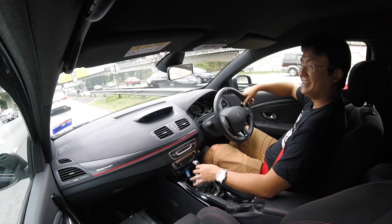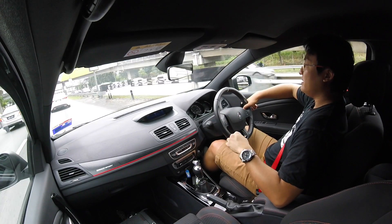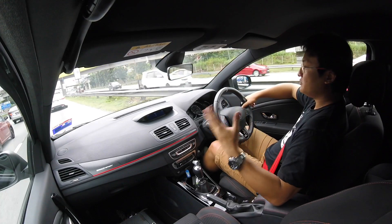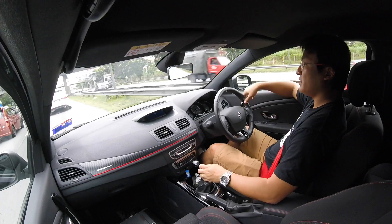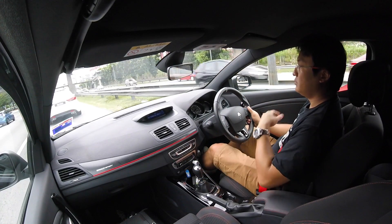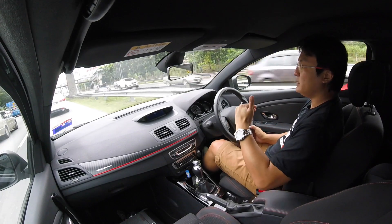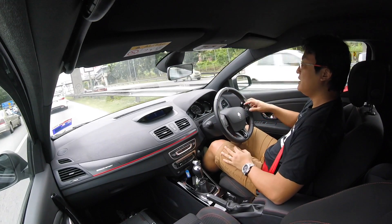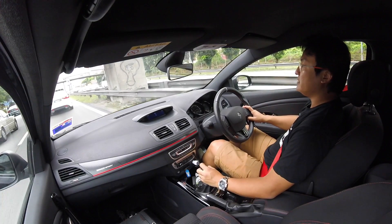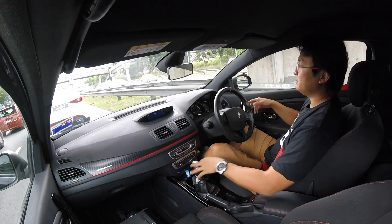I absolutely adore this car. When the 265 came out — the 250 came first, then the 265 — that was about the time Toyota brought out the 86. I actually wrote an article titled 'Born or Bred?' — as in B-R-E-D, Bred.